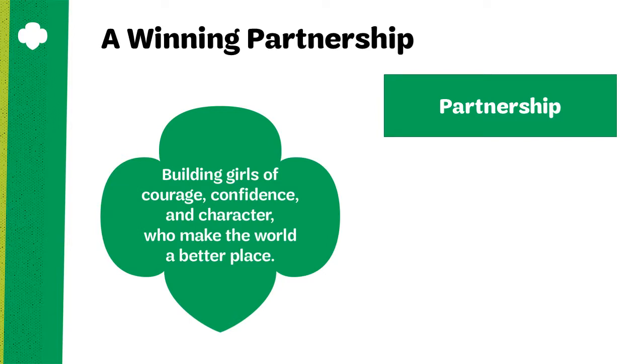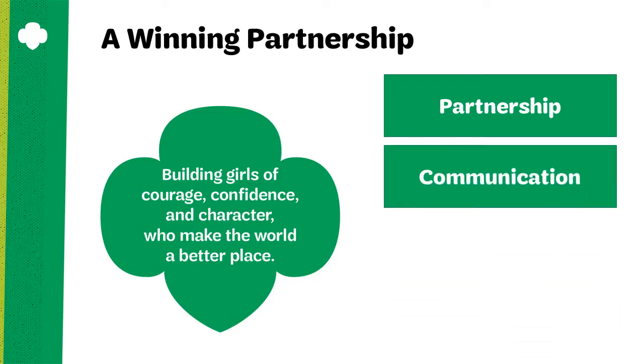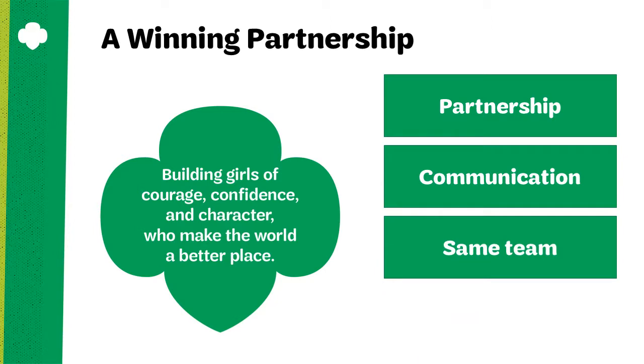Approach your relationship with parents as a partnership — a synergistic relationship that is mutually dependent, where individuals are interconnected by a shared vision. During your partnership, be sure to communicate with parents often and expect the communication to be two-way. Invite them to respond to your communications, and open-ended questions are a good idea to facilitate further communication. Make certain parents know that you have a shared vision with them because you want great things for their Girl Scout just as they do — you are a partner in their child's development.